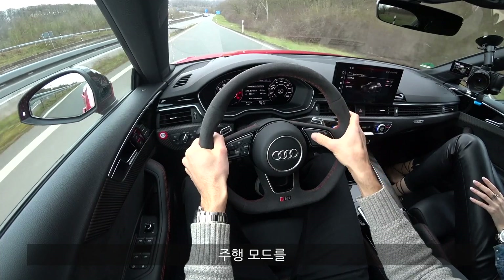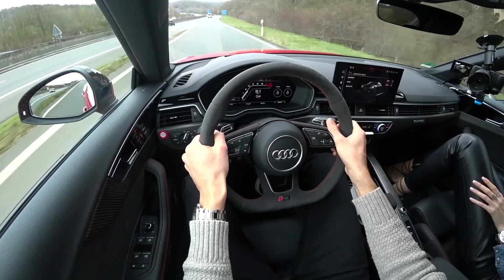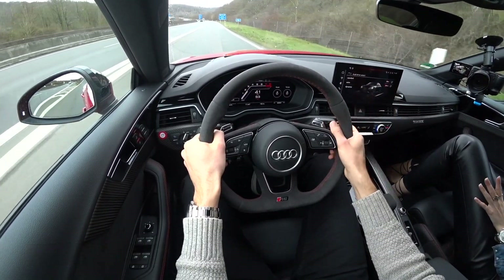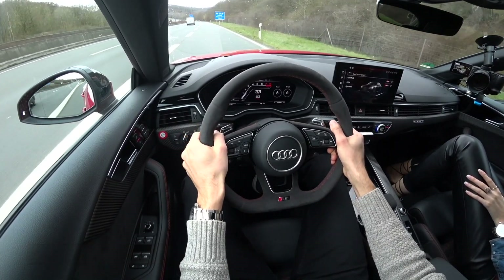We can use the Audi Drive Select, but of course in this case RS mode at the steering wheel. It's not too wet yet so we can even use RS2 mode. Please don't attempt this at home — we'll start at 35 kilometers an hour and see how it goes.